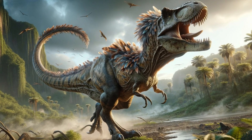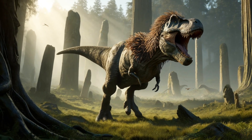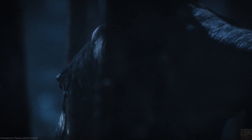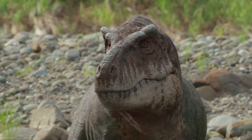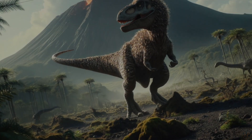The idea of a feathered T. rex also challenges our traditional perceptions of dinosaurs. Rather than the scaly monsters depicted in films, a feathered T. rex suggests a creature more complex and bird-like in nature, which could shift how we visualize the prehistoric world. However, as with all scientific theories, this one has its counterarguments.